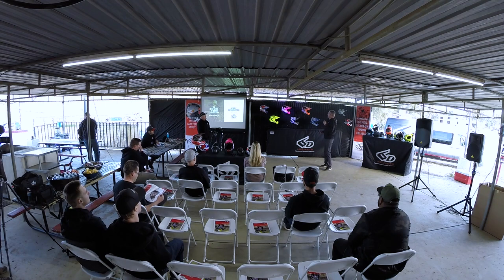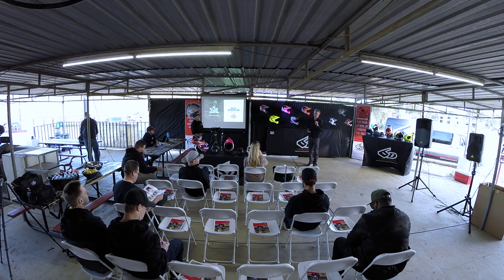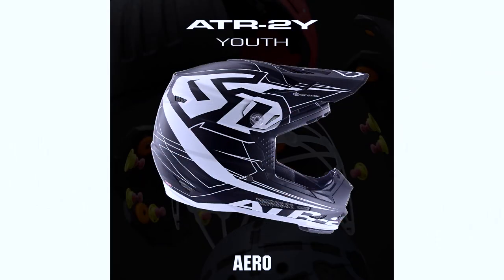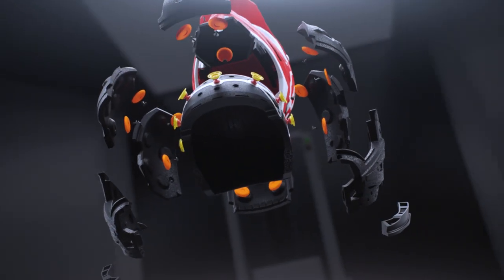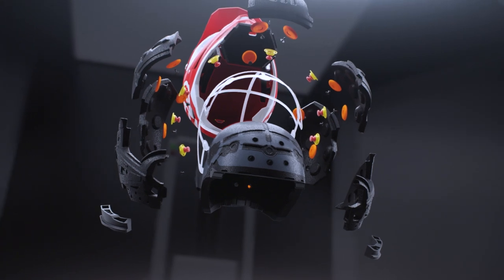A couple of things I wanted to touch on is just a bit of the education process we've been through with the industry, media, and consumer over the last six years. When Robert and I got started, I was aware of issues going on with brain injury and what helmets weren't doing to protect the athlete in an accident. I got together with Robert to figure out if we could build a better mousetrap, and that was the genesis of two years of work developing the ATR1 and the original ODS technology infused in every 6D helmet.